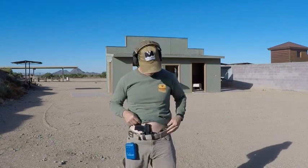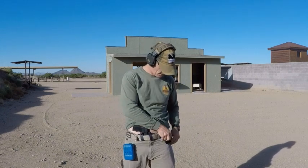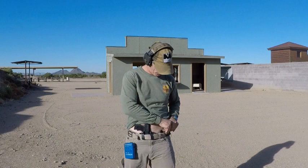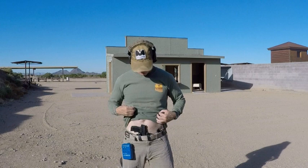We're going to pit pocket carry versus appendix carry. I carry a SIG P365 primarily in appendix carry and I use a proper Kydex holster made by KSG Armory — not necessarily a plug, just to give you a point of reference. So we are going to do appendix carry versus pocket carry.